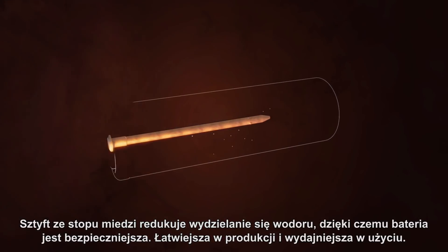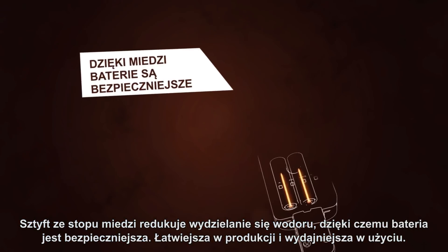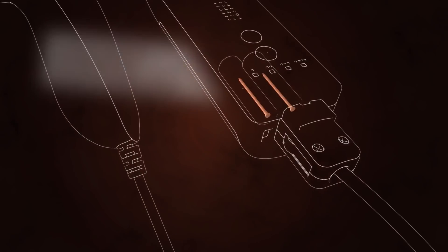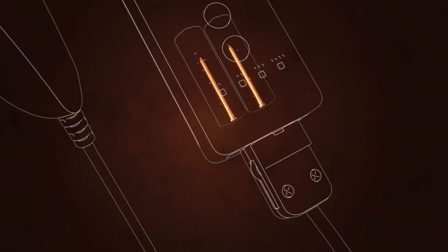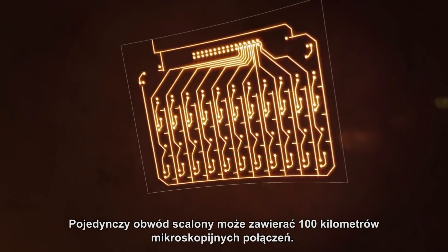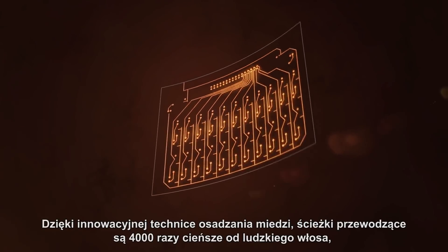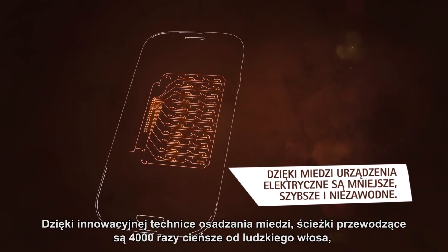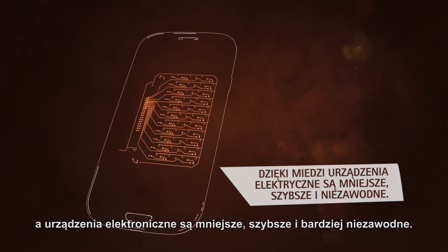A copper alloy nail reduces hydrogen off-gassing, making batteries safer, easier to manufacture, and more powerful in use. A single chip can contain 100 kilometers of tiny connections. An innovative copper deposition technique creates electrical pathways 4,000 times thinner than a human hair.